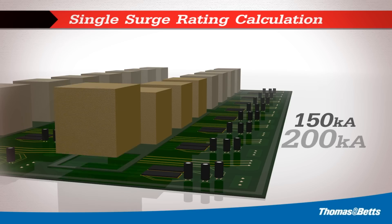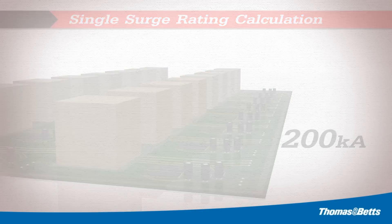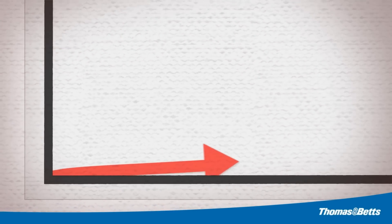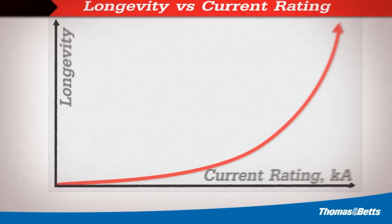Higher surge ratings provide more protection and ensure a longer, useful life. Since the purchase price of the surge device increases with higher surge ratings, it should be important for the manufacturer to prove the product's robustness by providing a single surge test report.